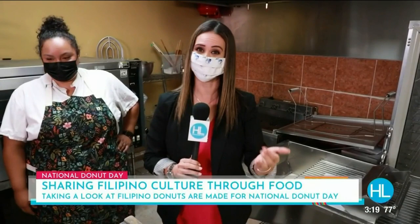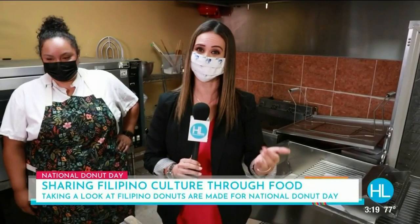It is National Donut Day, and I had to get out and explore some delicious eateries right here. There are three local ones we got to get to.